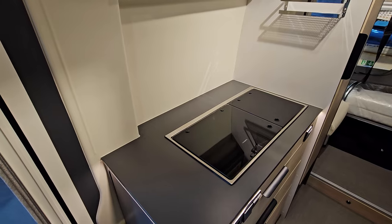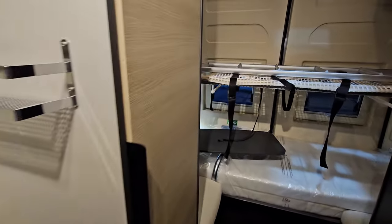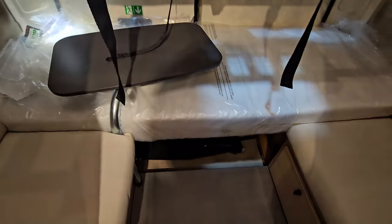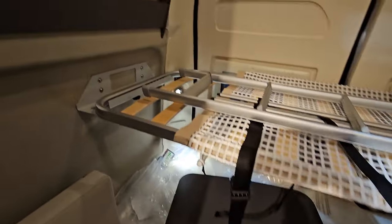We've actually got a pretty large kitchen. And here we've got two bunk beds, two seats for the children. It also comes with a table at the back.